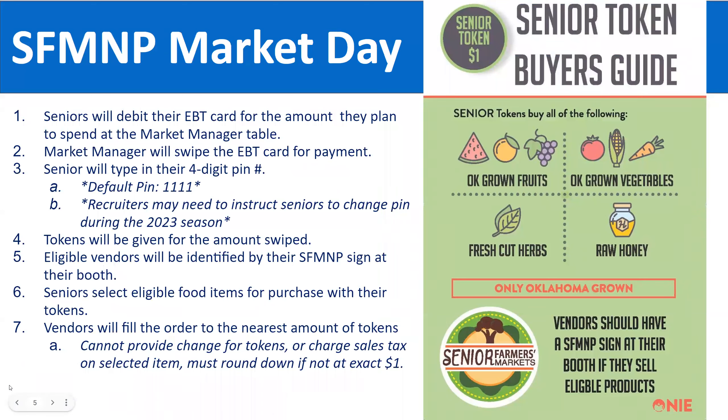Let's talk about what seniors can expect on market day and how they redeem their benefits. The token guide, pictured on the right side of your screen, should be available at the markets and is really helpful to remind participants what they can purchase. With their senior tokens, they can buy Oklahoma-grown fruits, Oklahoma-grown vegetables, fresh-cut herbs, and raw honey. These are the items available for purchase with the $50 preloaded on their EBT cards.